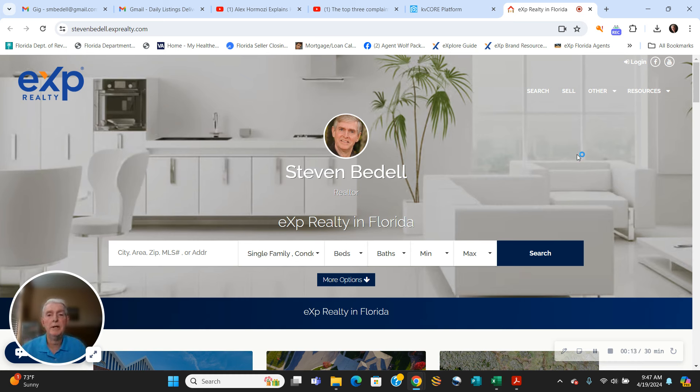Good morning. Steve Bedell coming to you from the Villages, Florida. Today is April 19, 2024, in case you're looking at this three years later, if it even matters. But I've got something a little different for you this week on our weekly video. I'm going to talk to you about one of the biggest issues or problems in the Villages and maybe a solution for you — it might be a little expensive, but nonetheless, it's a solution.